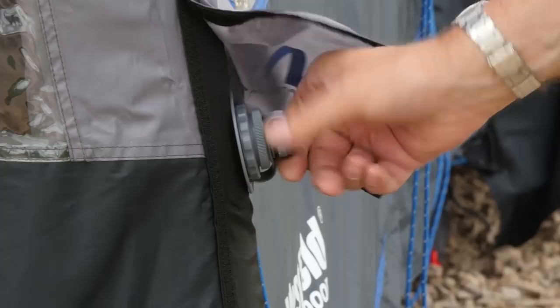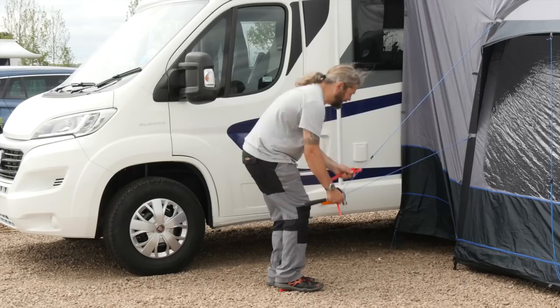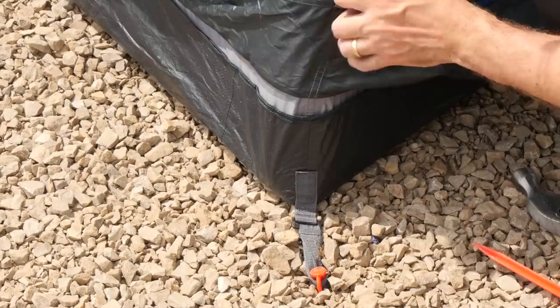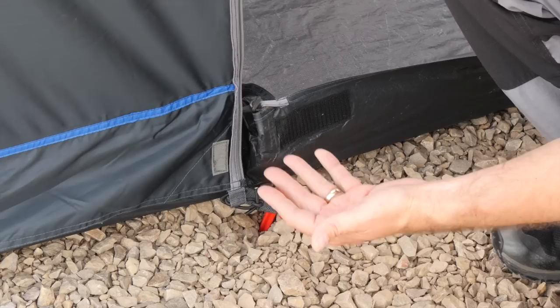The tubes are actually tested to 20psi, so even with expansion due to heat, you should still be good to go. And lastly, it's time to put the guidelines in, and the job is nearly done.